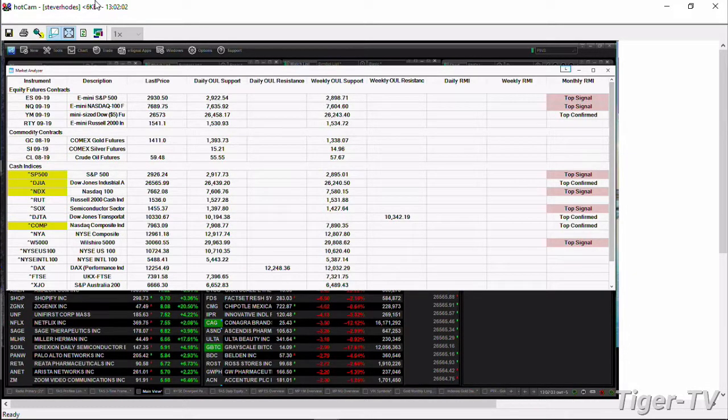If price is trading below that support level, you've broken support and you have a change in trend. Here it is, folks: 2917 in the S&P, 26,439 in the Dow, 7606 in the Nasdaq, Russell at 1527, semis at 1397. What this is telling us is that price for all the indices is above support and therefore remains in a bullish configuration.